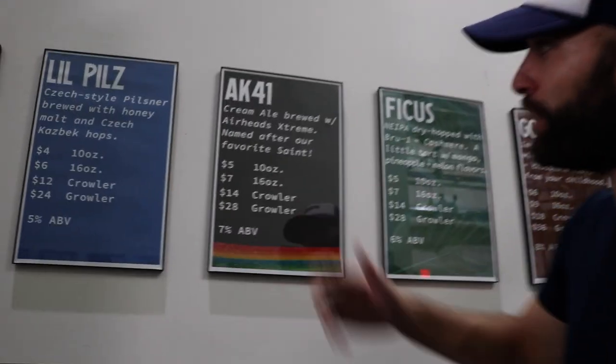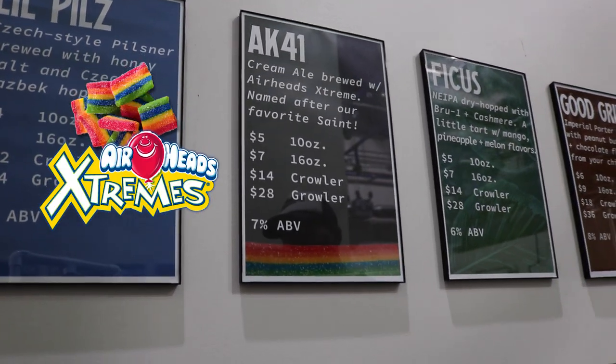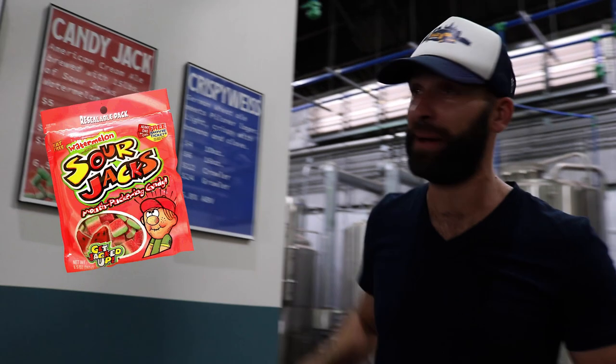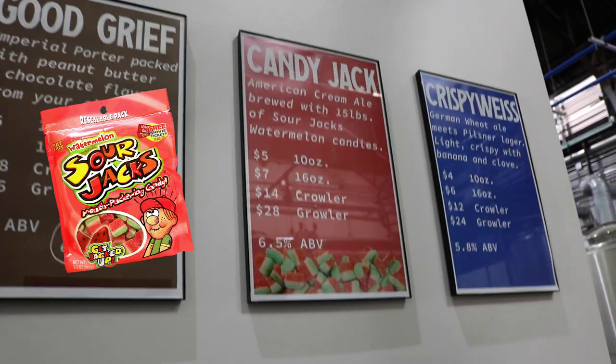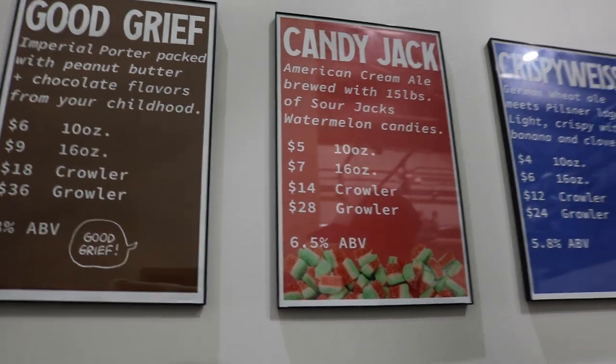For example, the AK-41 used 10 pounds of Airheads — Alvin Kamara is the Saints' favorite player and Airheads are his candy of choice — beautiful cream ale. They also made a Candy Jack, which is 15 pounds of Sour Patch watermelon candies, also beautiful. They've made a little niche making these weird beers that nobody else is doing and they're coming out phenomenal.